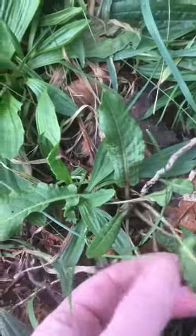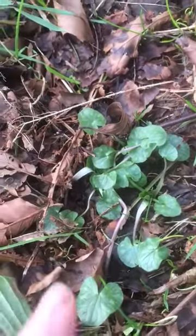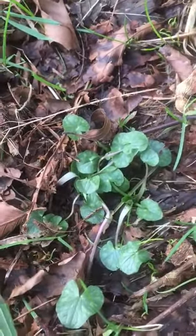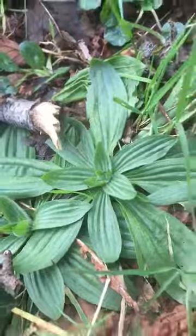And what else did I spot here? This is a baby dock coming through, and here we have the beginnings of a pilewort, which will have a nice yellow spring flower next week. Here's another ribwort over here.